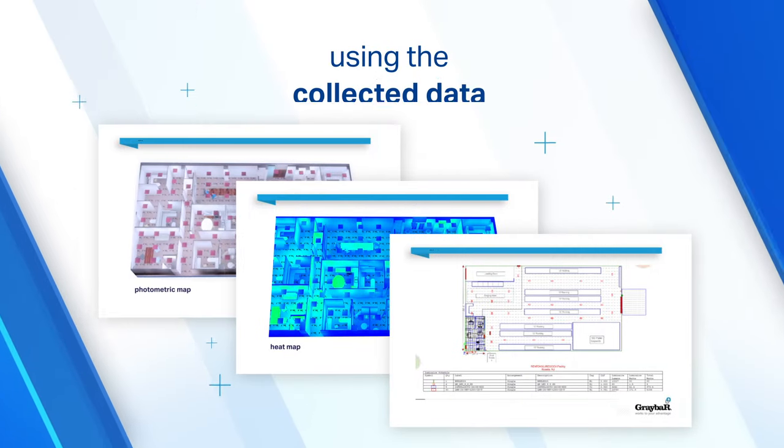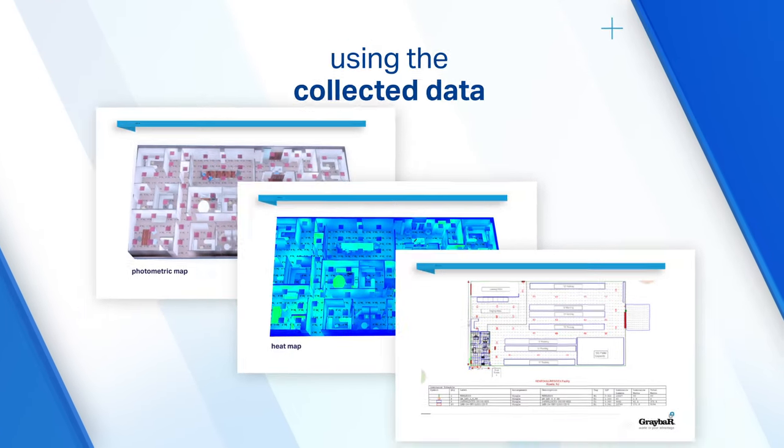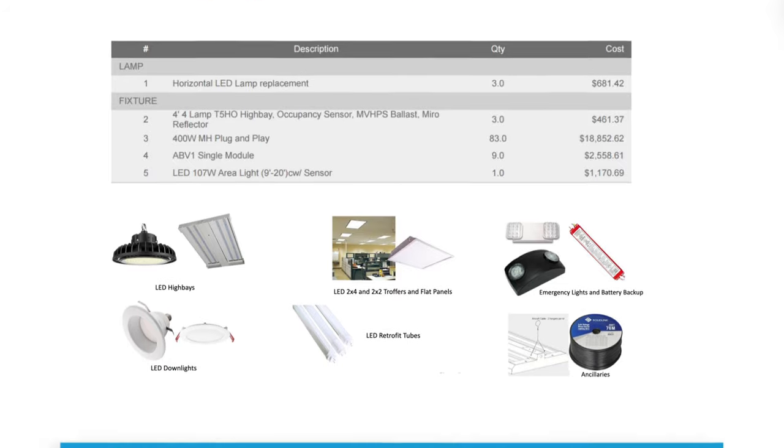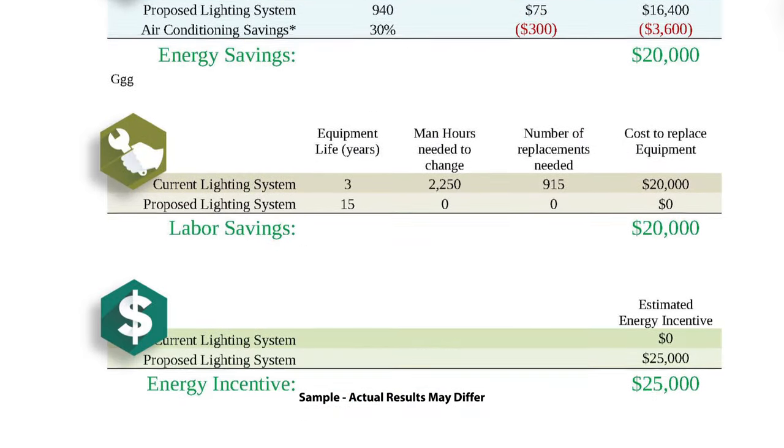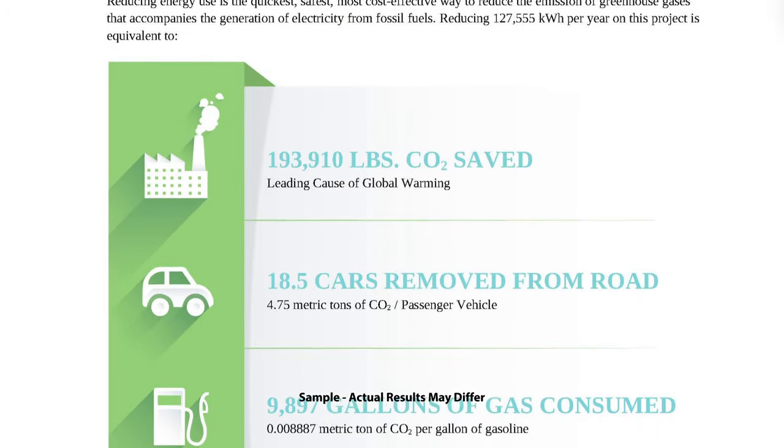Using the collected data, Graybar will create a proposal detailing recommended products, financial metrics, projected energy savings, and the anticipated environmental impact of your lighting solutions.